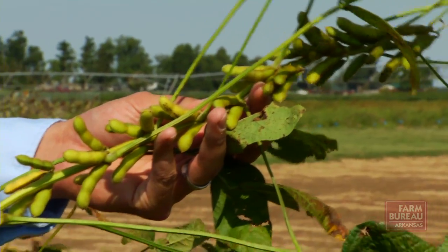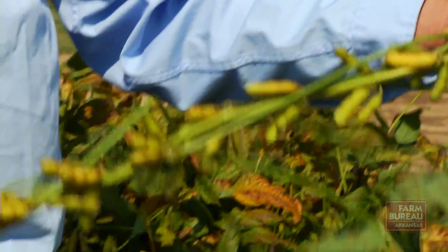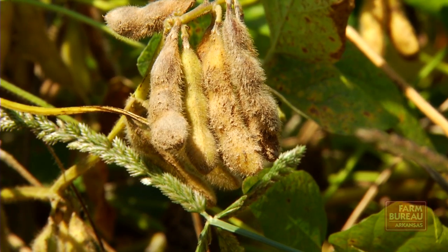The Arkansas Soybean Yield Challenge offers a cash prize of $50,000 to the first grower who produces a 100-bushel yield on a 5-acre tract. The contest has attracted several participants, but so far no winners.